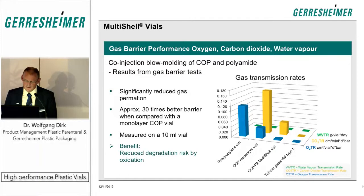We tested these vials against the different gases important in the industry: oxygen transmission, carbon dioxide transmission, and water vapor transmission. We compared polypropylene vials, COP monolayer vials, our multi-shell concept, and tubular glass as reference. Tubular glass showed almost no measurable transmission in our tests. The multi-shell vials with polyamide as the barrier layer achieved a quite significant improvement in gas transmission compared to the monolayer versions — either COP or polypropylene.